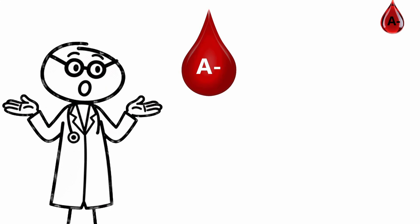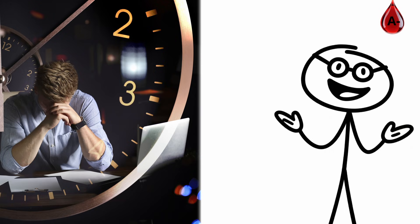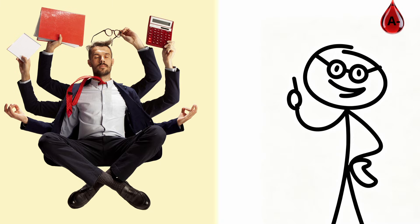Your body keeps inflammation and stress lower than average. If you have A-negative blood, your biology runs like a system built for control — fast to respond, slow to burn out, and always steady under stress.